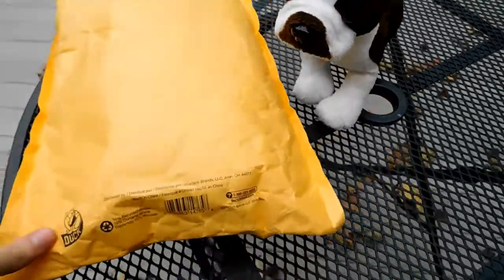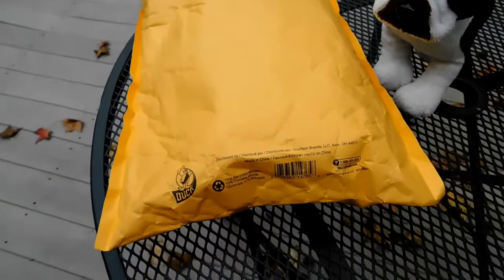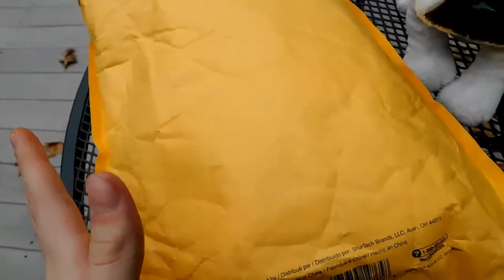Hey guys, it is me, Newtonkins, here today, and I have a trade package from Volley Company 91. She traded me something that is in here, and I'm really excited to open it.